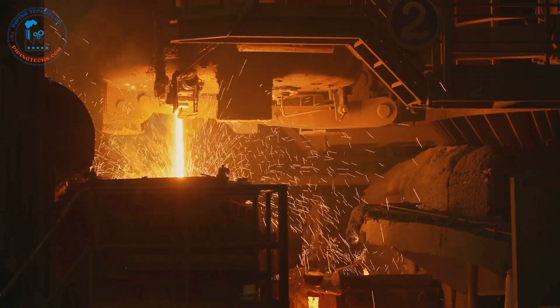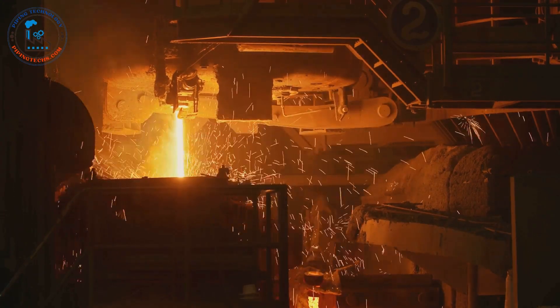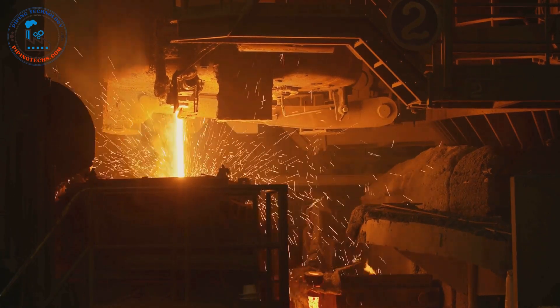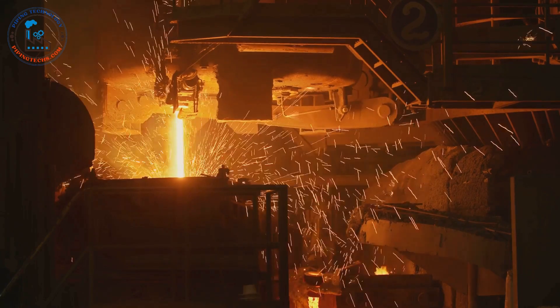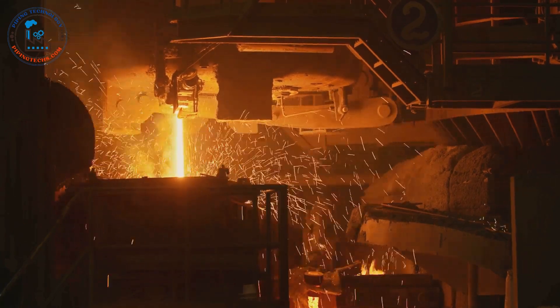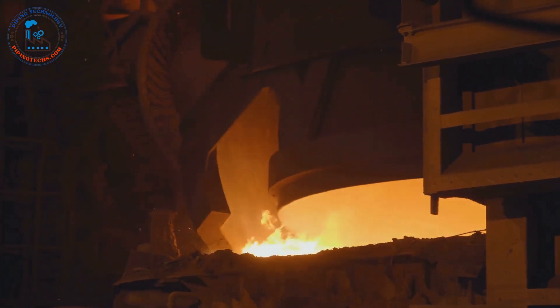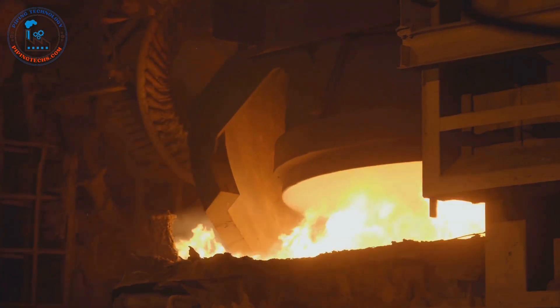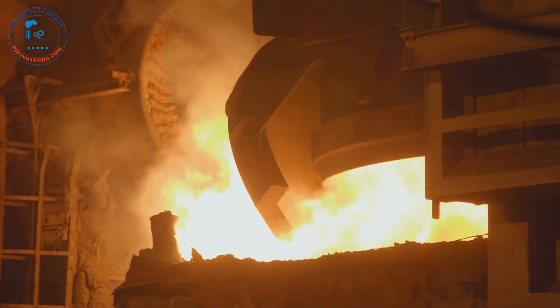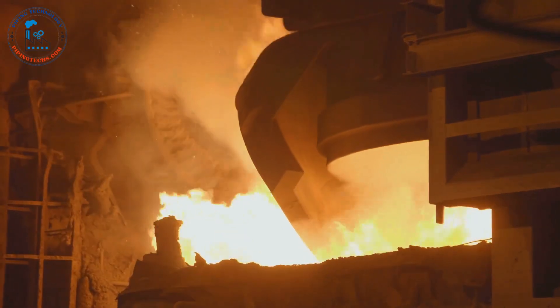The first stop is the blast furnace, a towering structure where iron ore, coke, and limestone are subjected to intense heat. This furnace is the heart of the steel plant, a place where raw materials begin their transformation. The blast furnace roars with activity, its belly a crucible where temperatures reach over 3,000 degrees Fahrenheit. The intense heat causes the iron ore to melt, initiating a series of chemical reactions.